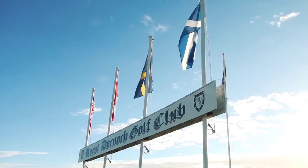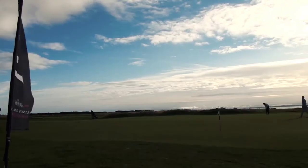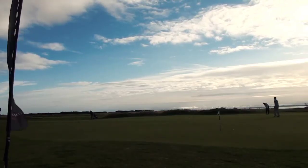I'm Neil Hampton, I'm the General Manager at Royal Dornoch Golf Club. Royal Dornoch Golf Club is now placed fifth in the World Golf Digest ranking of golf courses. Our championship course is one of the most famous. It's a traditional links course, and the beauty of it is that from every shot you play, however many they are, you can see the sea.